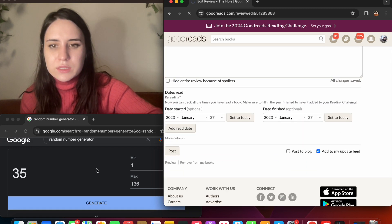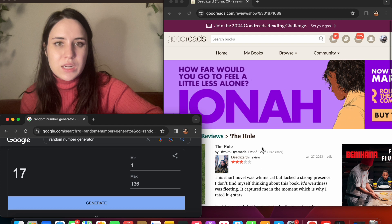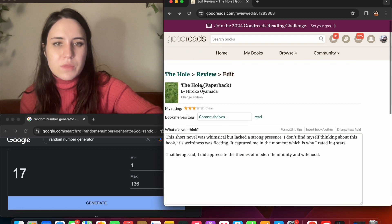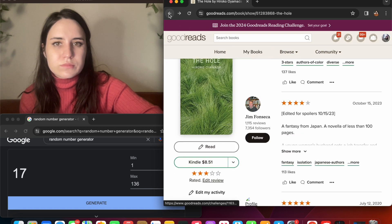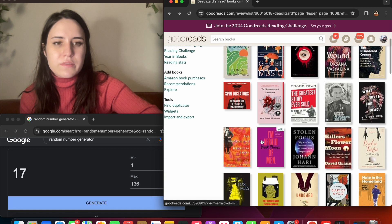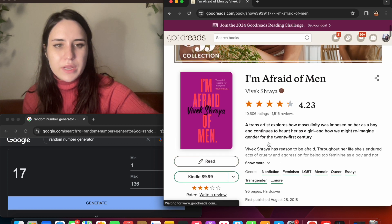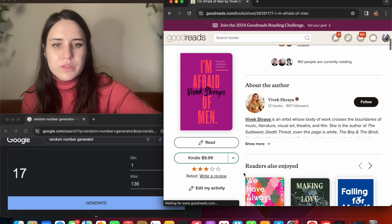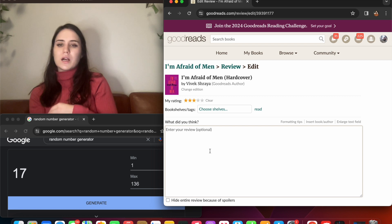Alright, that's one down, posted. Let's generate a new one — 17. Going back. Okay, number 17: 'I'm Afraid of Men.' I'm not sure if I have strong enough opinions to write exactly a review on this.